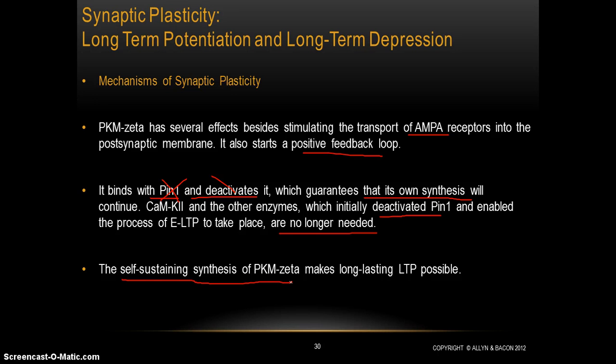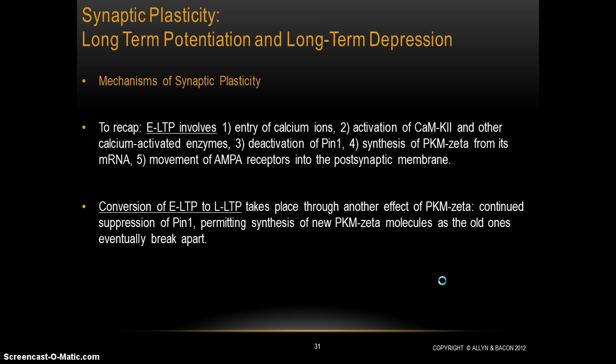PKM-zeta essentially ensures its own continued production, and that's what contributes to long-lasting long-term potentiation — the strengthening of a synapse that lasts much more than just a couple of hours — which enables the process of forming long-term memories.